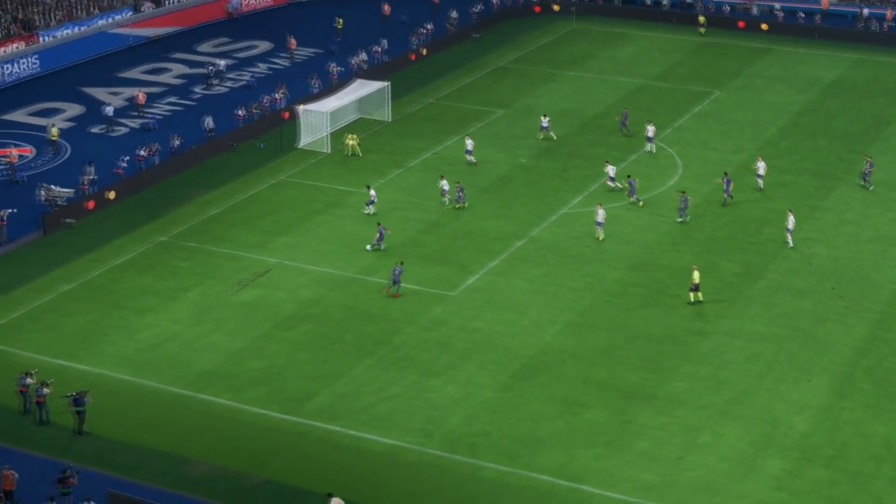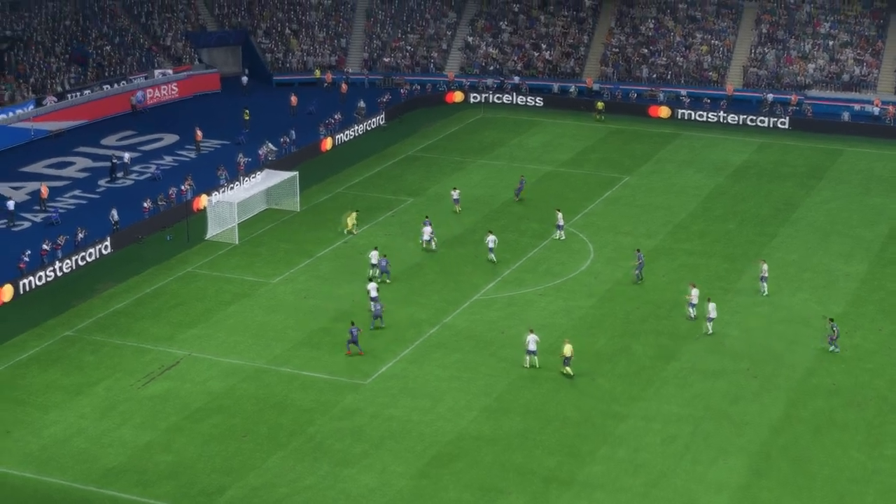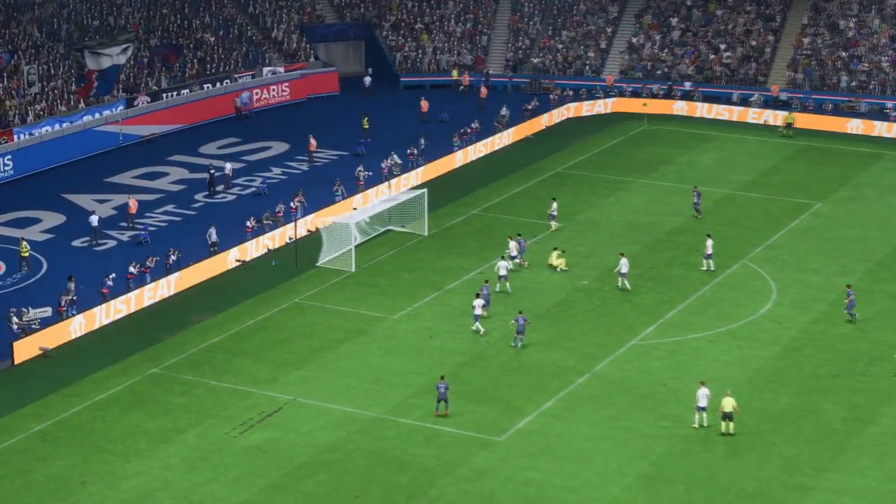Just look at this again: he moves the ball quickly, gets beyond his marker, and keeps his composure. It's an excellent finish.